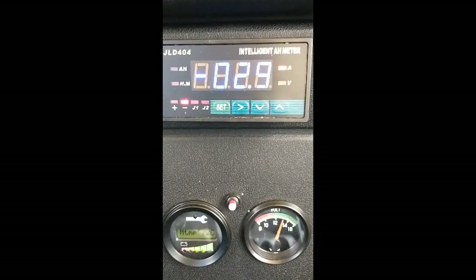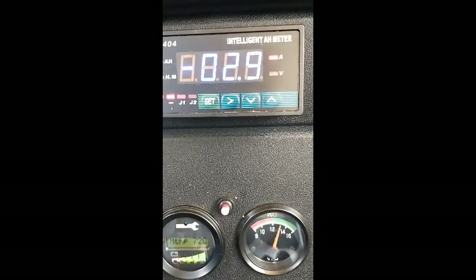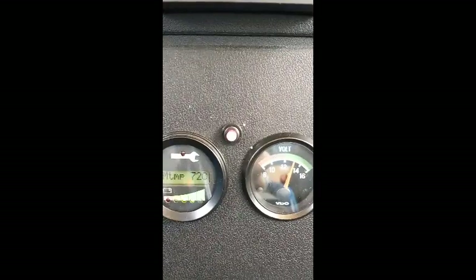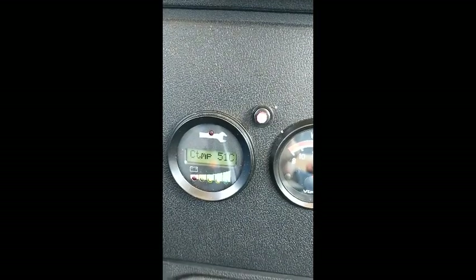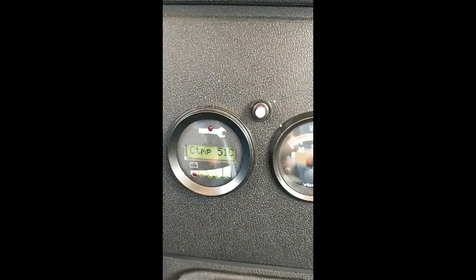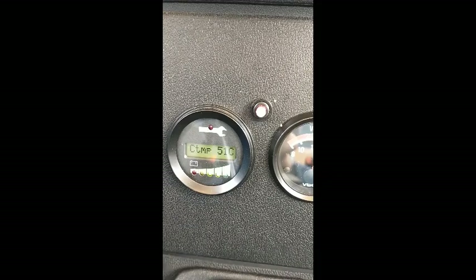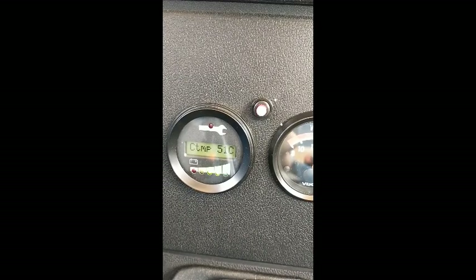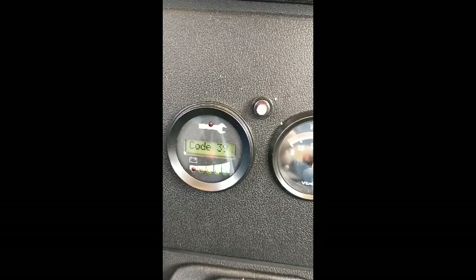We're pulling about 2.9 amps with the cooling fans, pump, and DC-to-DC converter running. Controller temps were 51, running between 49 and 51. That was 40 miles at between 40 and 50 miles per hour with stops — country driving, hilly terrain, a stop every couple miles and then accelerate. It wasn't like we were just cruising.